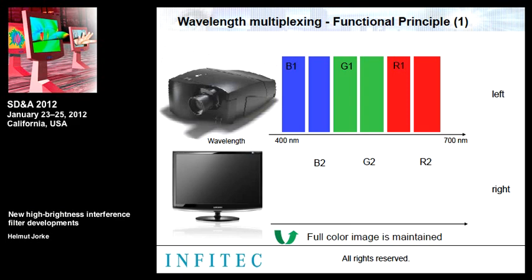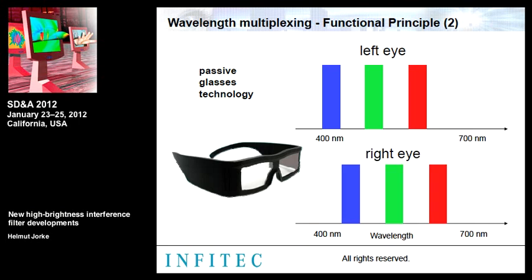This idea was invented in 1999 by Helmut Jörke, the founder of the company. Infitec was founded in 2003 and has held the major patent since 2008. The Infitec technology is a glasses-based technology where the observer's glasses use filters matched to the display system. Interference filters offer very high transmission and very high reflectivity, which is the reason for the outstanding blocking, making the system mainly used in applications where high quality is demanded.